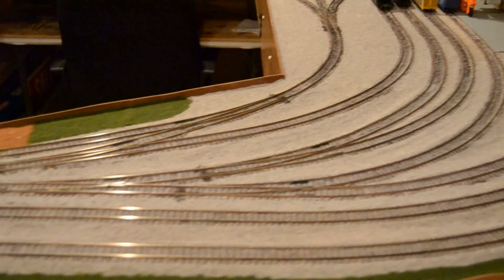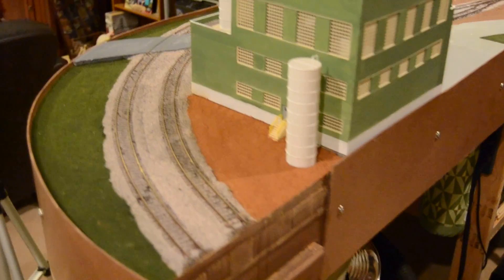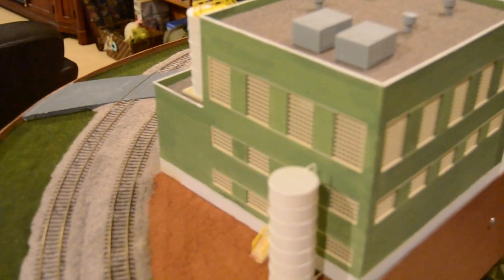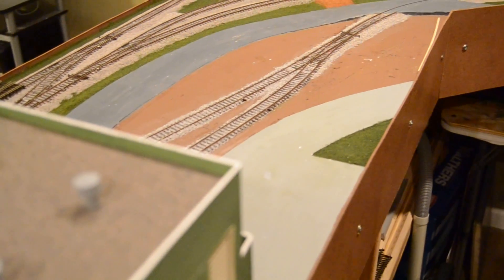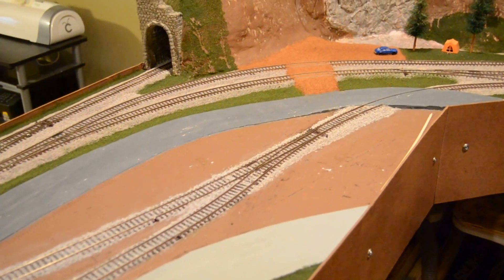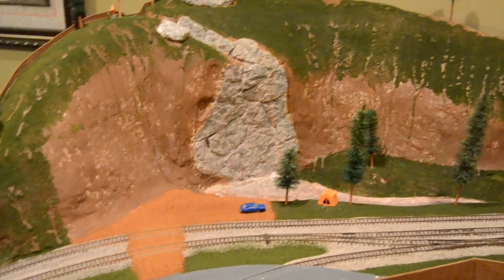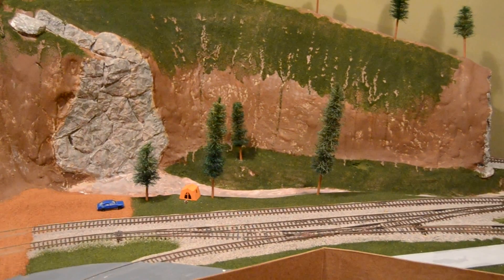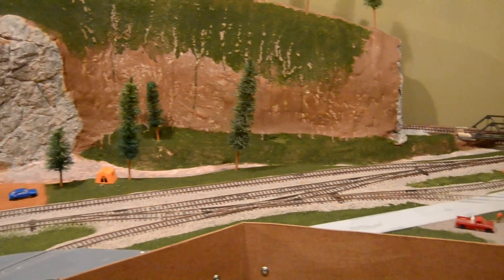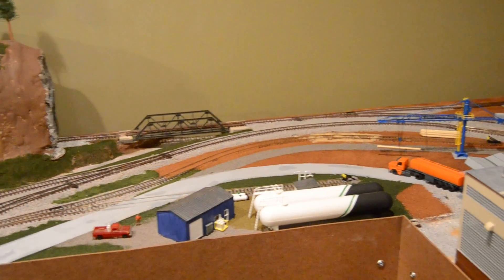August has been a pretty busy month so we really haven't done a whole lot to the layout — basically got all the rolling stock staged and everything in the yard. We're just gonna go through and give a quick overview of what the layout looks like today, and it's gonna look very similar to last month.